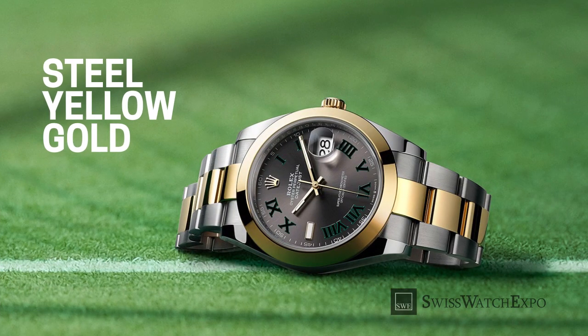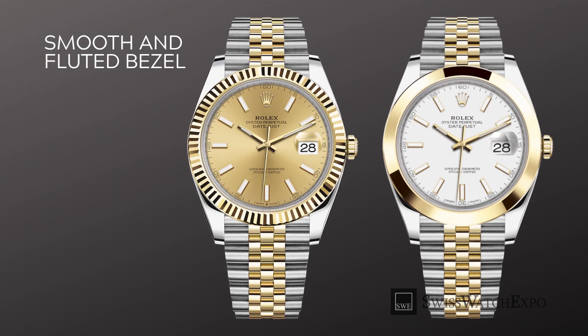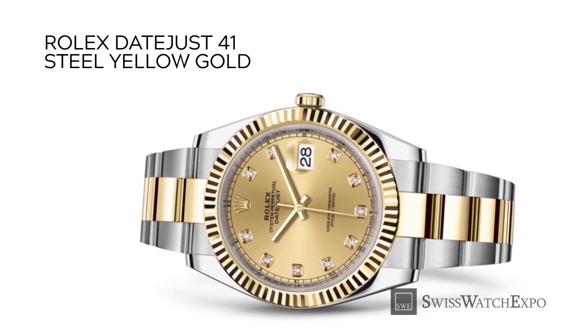Perhaps the most popular metal combination in the Rolex family, the Rolesor stainless steel and yellow gold gives the best of both worlds — the robustness of stainless steel and the shine of yellow gold. Datejust 41 watches in steel and yellow gold offer more variation. You have a choice of either a smooth or fluted bezel, both of which come in 18-karat yellow gold. Dial colors come in white, black, champagne, mother of pearl, and the famed Wimbledon dial, which features a slate gray dial with green Roman numerals. The hour markers come with a choice of baton, Roman numerals, and diamonds, with the latter presenting the most luxurious option.